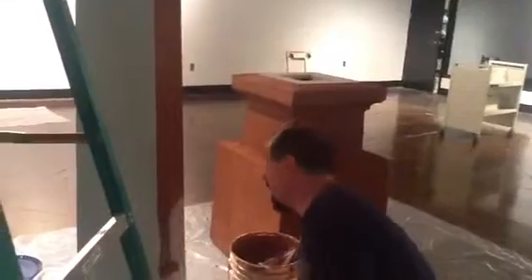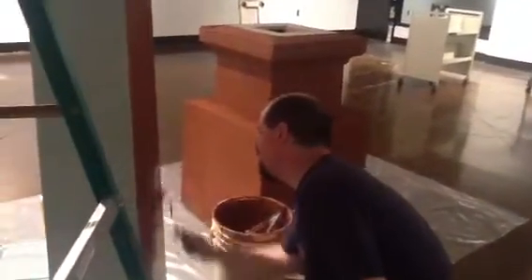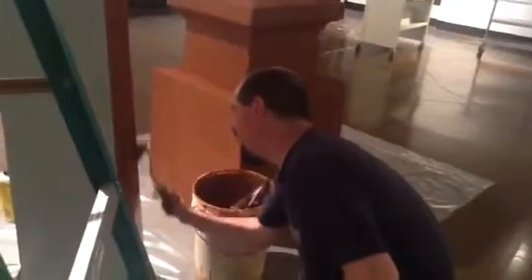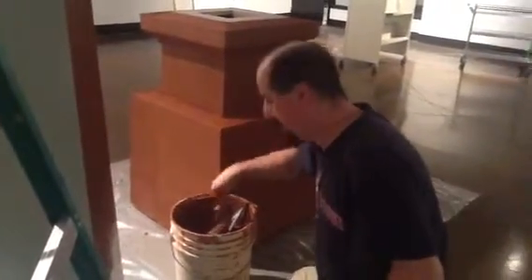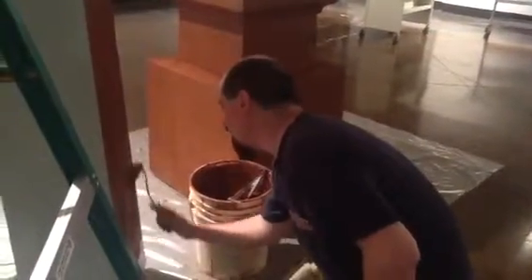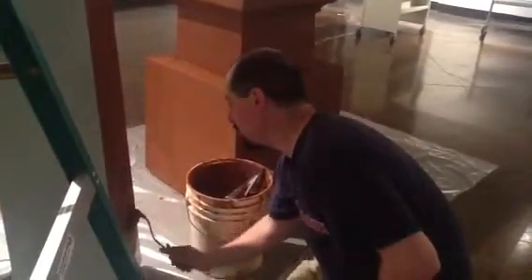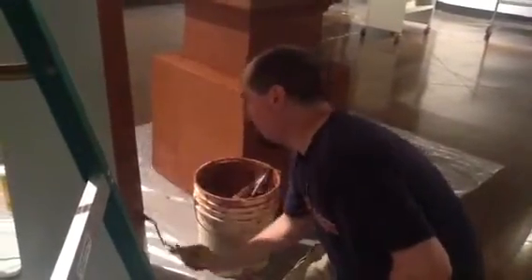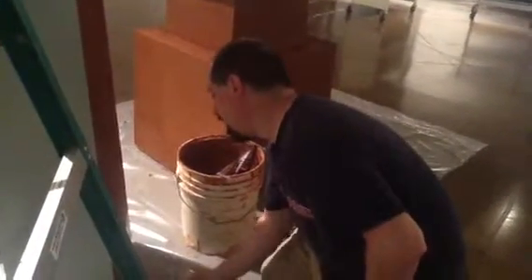I was first inspired by the big monument in town, and then started doing some research on obelisks, and they are just everywhere, all over the globe. You think about any city you've ever been to, there's going to be one somewhere — whether it be down at the courthouse, a war memorial, or just in the cemetery as a grave marker.